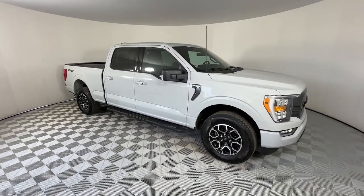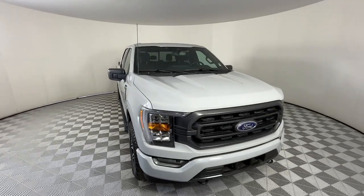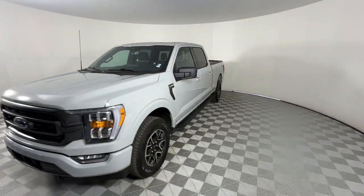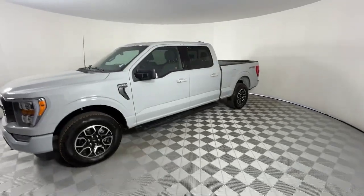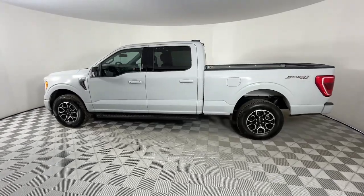Take a moment to check out the 2023 Ford F-150. With less than 10,000 miles on the odometer, this vehicle provides excellent value. Enjoy a new level of ease and confidence whether at work or play when you're in this F-150.